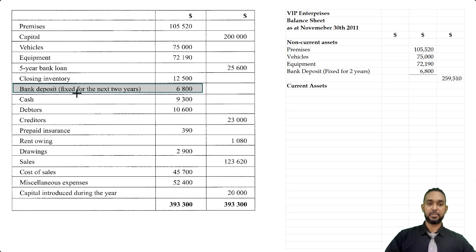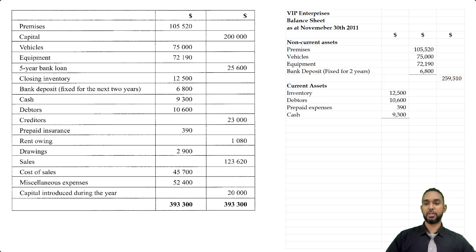Next, we're going to deal with the current assets. We know we have closing inventory — that's stock. We have debtors as well. We have a prepaid insurance expense of 390, and I'm also seeing cash here as well. So let's populate: inventory, debtors, prepaid expenses, cash — and we're going to have a subtotal for current assets.